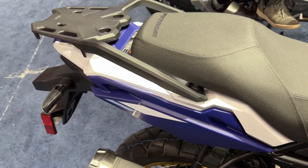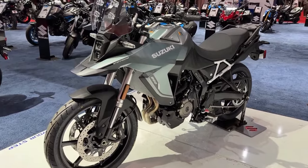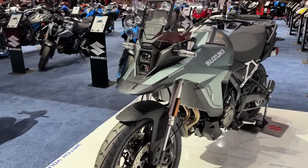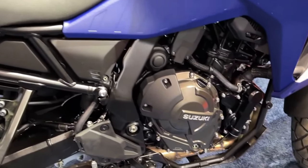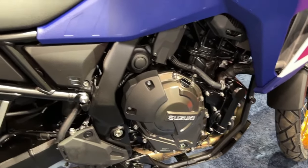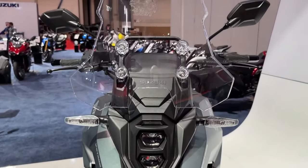These are mounted on 19-inch front and 17-inch rear cast aluminum wheels shod in Dunlop tires. The list of rider aids on the new model includes a 5-inch TFT and Suzuki's Intelligent Ride System to access traction control, ABS ride modes, easy start, and low RPM assist.